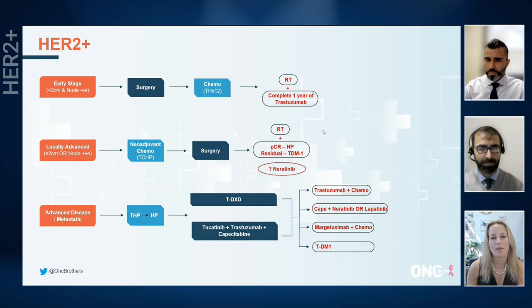On the bottom we have advanced and metastatic disease. Still in 2022, our standard is taxane with Trastuzumab and Pertuzumab and then going on to maintenance. An important thing to remember is that for our patients that are ER positive, when we drop out the chemo, we often add endocrine therapy — that's perfectly fine to do. In the second line setting, we've certainly seen a lot of data about trastuzumab deruxtecan recently, and for most of us that's probably our treatment of choice in the second line.